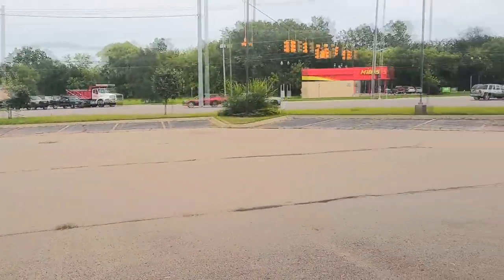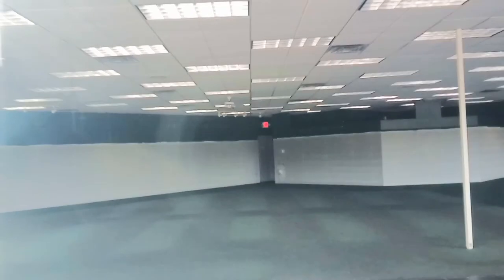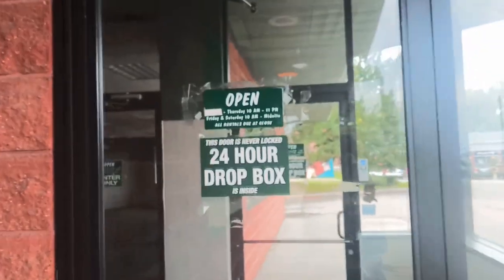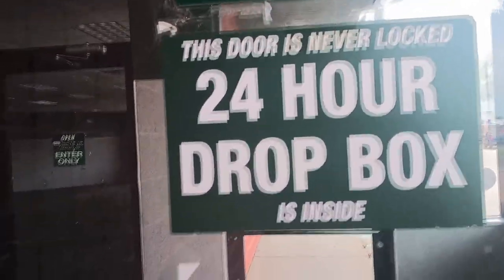Look how busy this road is. That's my car. I don't know what they're going to do with this. There's a 24-hour drop box. That's sad — you know, all these places are going out of business.